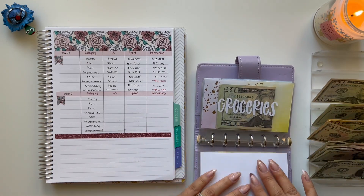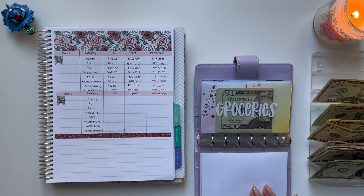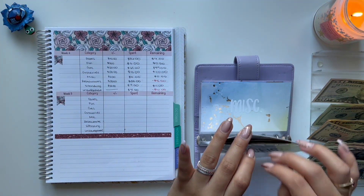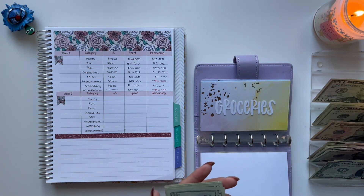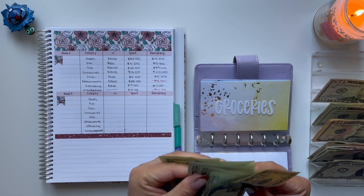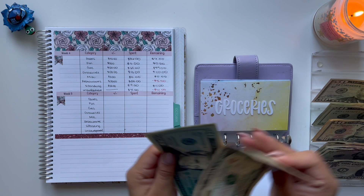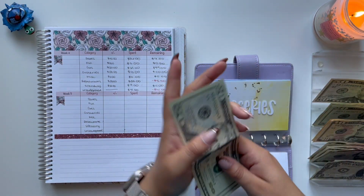Thankfully I'm doing a lot less driving than I was a couple months ago, because with gas prices going up so high, I don't know what I would have done. For groceries, I'm just taking out a $20 and bringing back a $10, because all I spent was $10, and this should be $110 remaining.